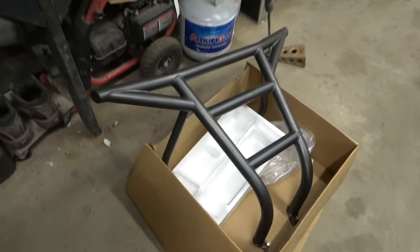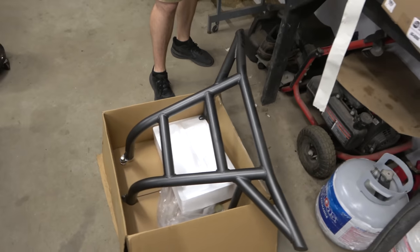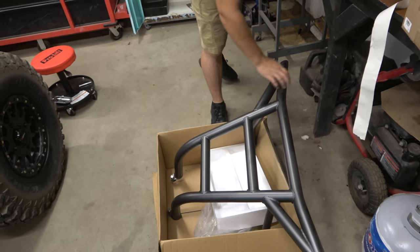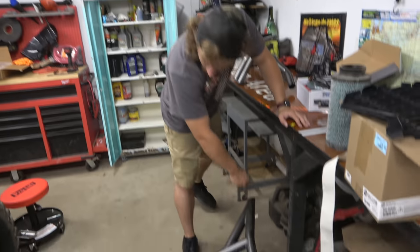We got an L&W Fab front bumper and a Brick City Fab rear bumper. The L&W Fab front bumper is actually gonna be the mount for the winch. I didn't want to do over the diff - I've heard horror stories, and if anything goes wrong I can take it in and out super easy. There's the rear one - it is powder coated to match exactly to my cage, which is awesome because it's the same company I got my cage from.